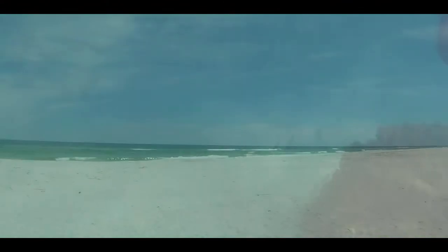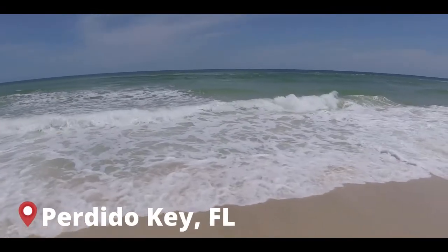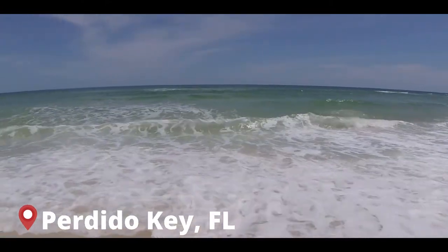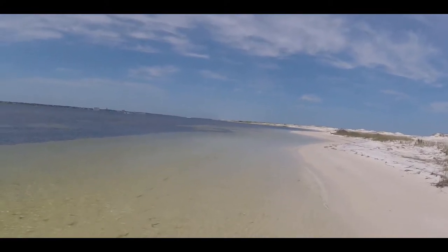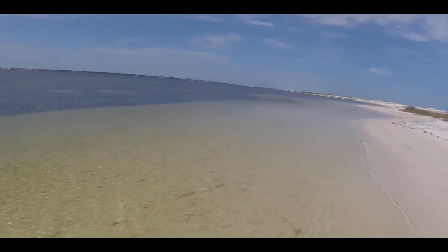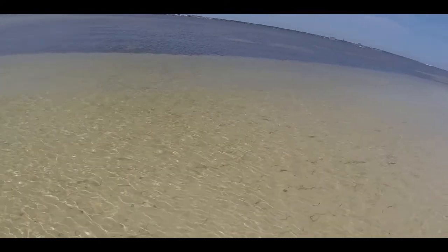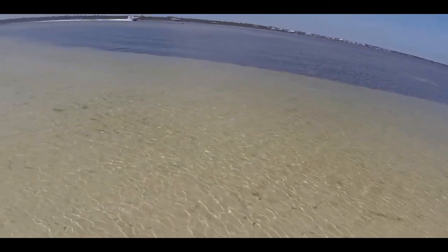On my first trip to Florida in 2021, I traveled to Johnson Beach in Perdido Key. Traveling solo on this adventure, I decided to play it safe and explore the Big Lagoon estuary rather than braving the waters and currents of the open ocean. The water in the Big Lagoon was still very clean and clear, much more clear than the waters I was used to exploring in Gulfport, Mississippi.